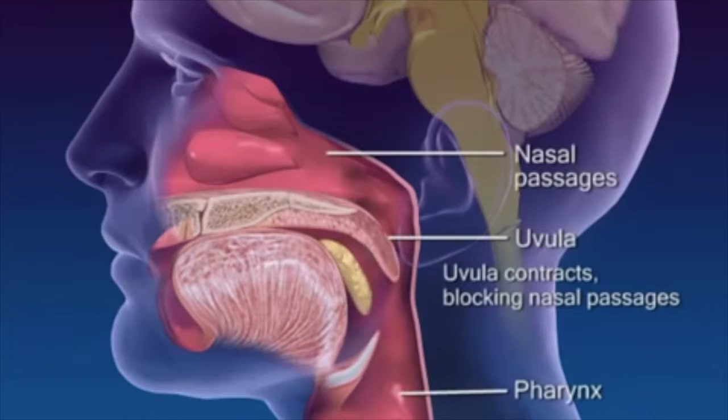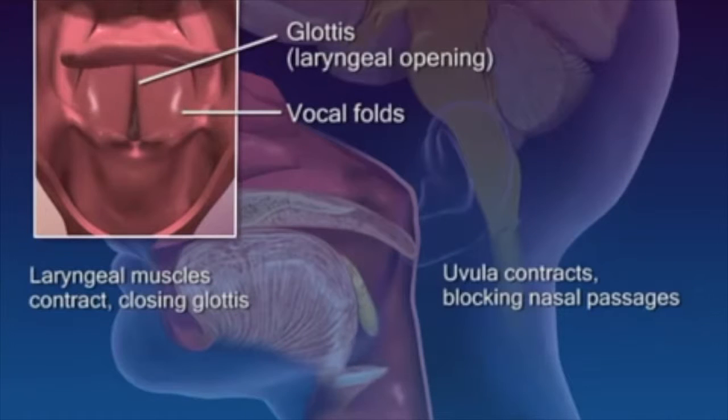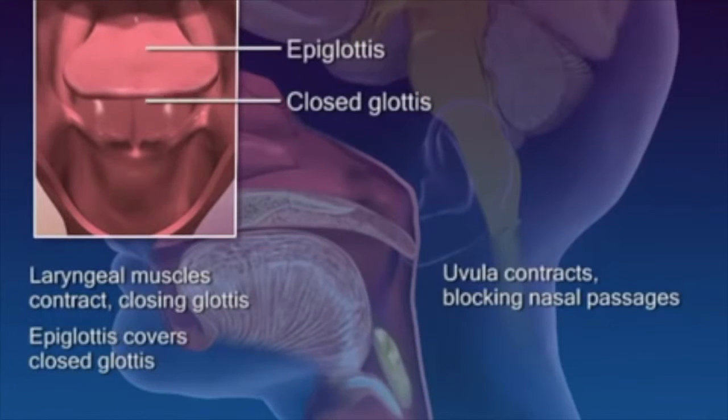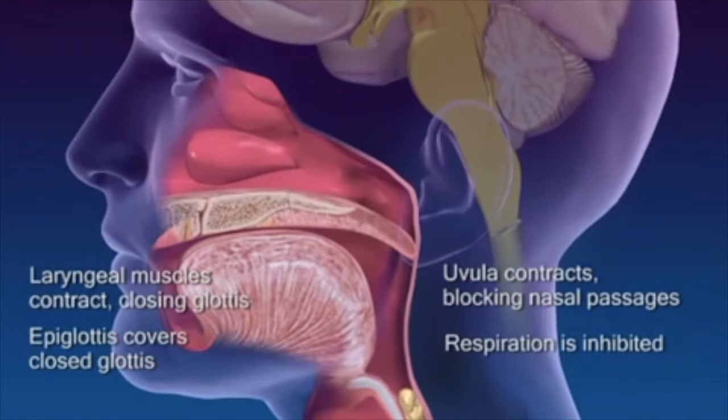The uvula contracts, which blocks the nasal passages from the pharynx. The laryngeal muscles contract, closing the glottis at the top of the trachea by tightly aligning the vocal folds. The epiglottis swings down upon the closed glottis. With all airways blocked off, respiration is temporarily inhibited.